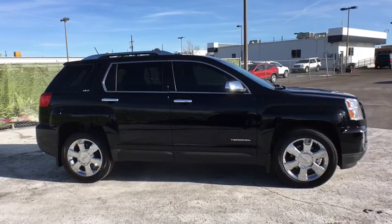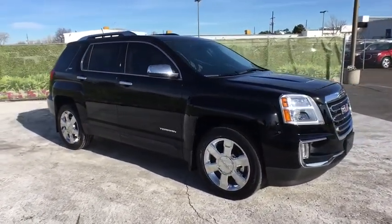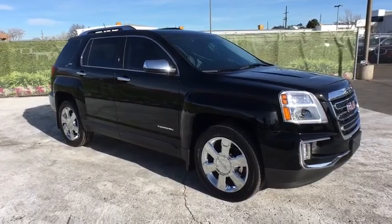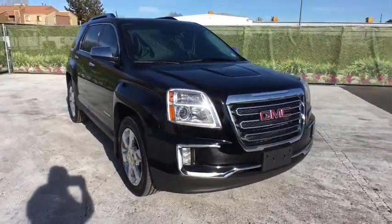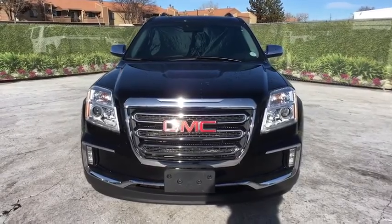Remote engine start, navigation system, backup camera, all-wheel drive, keyless entry, leather-wrapped steering wheel, driver lumbar, power steering, adjustable steering wheel, four-wheel disc brakes, front floor mats, ABS four-wheel.